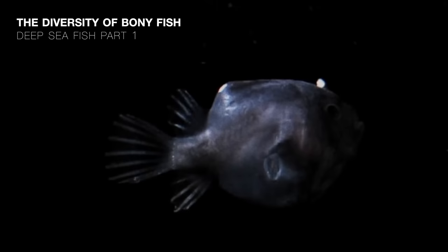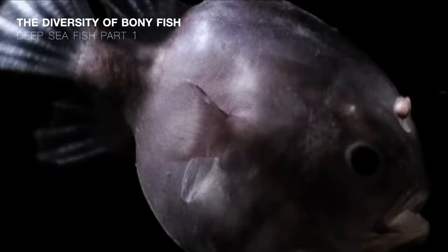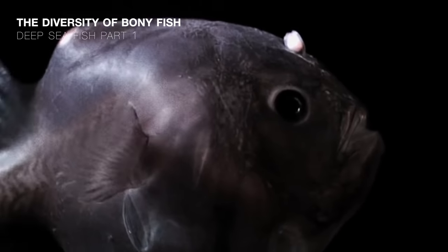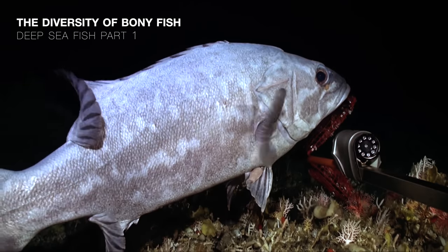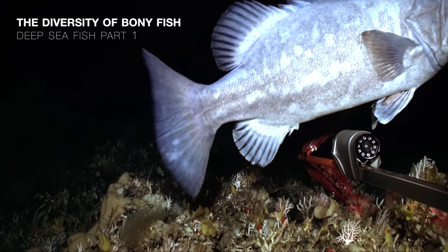In the previous video, we examined the diversity of bony fish, and how their unique calcified skeletons and swim bladders allow them to adapt in many ways to life in the oceans.